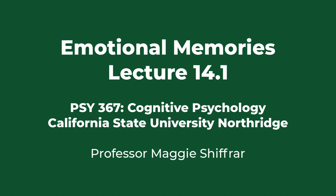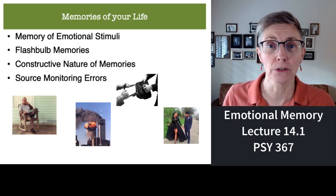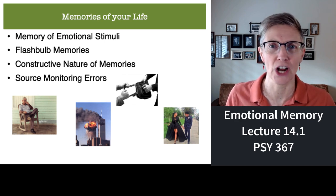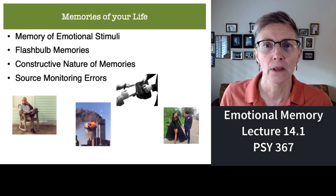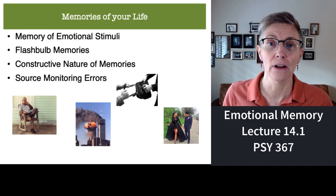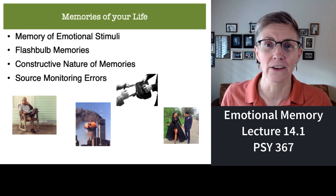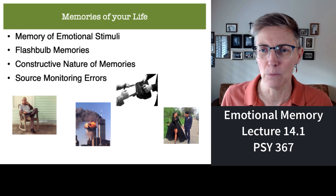Hi, and welcome to Lecture Series 14. In this series, we're going to talk about four different topics. The first is about your emotional memories. The second will be about memories that are absolutely shocking — those are known as flashbulb memories. Third, we will investigate the constructive nature of memory. And finally, we will talk about your memory for where you learned something. But let's start now with emotional memories.